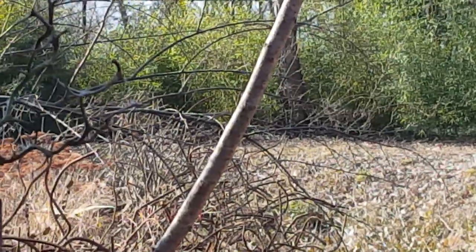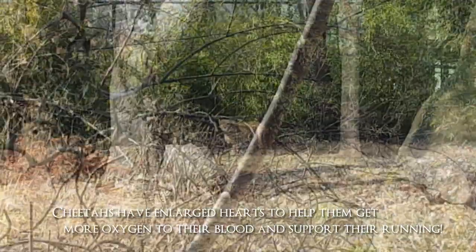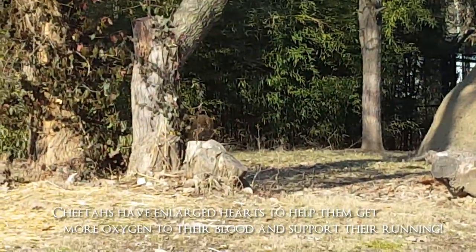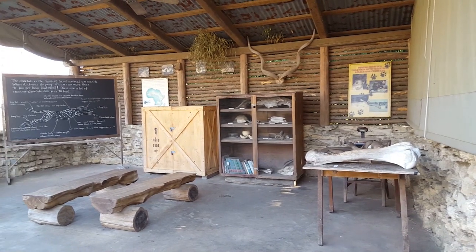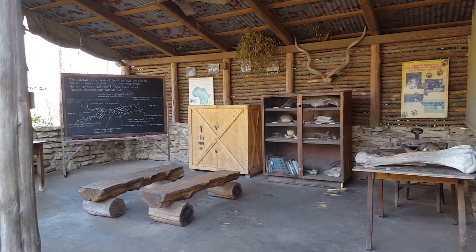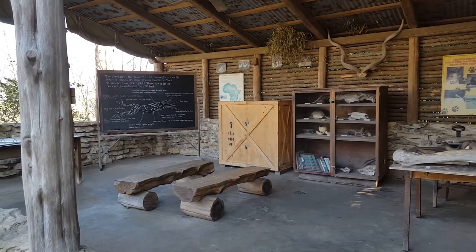The cheetah that we saw was really happy to stay back in the bamboo, and that was totally fine. We would get these little glimpses of it as it would walk by, kind of calling out and sniffing another cheetah that was right behind its exhibit. That was so much fun.